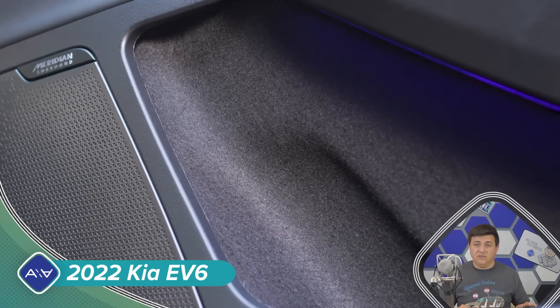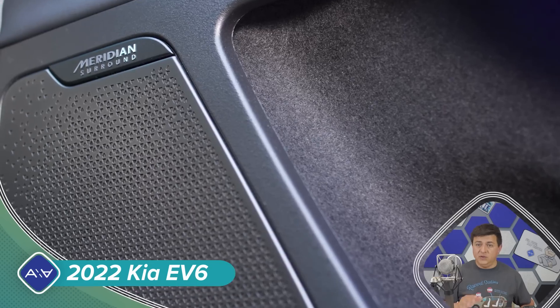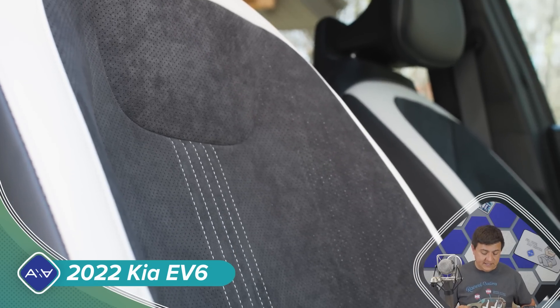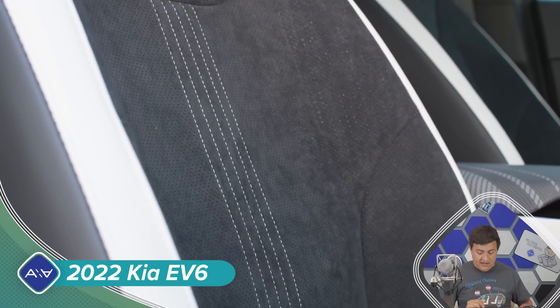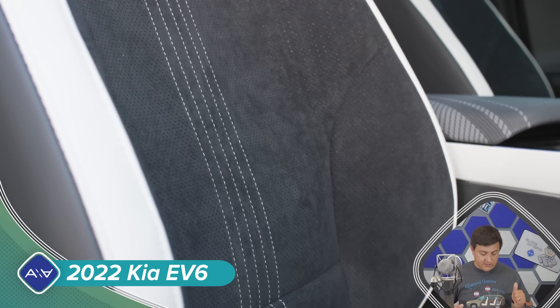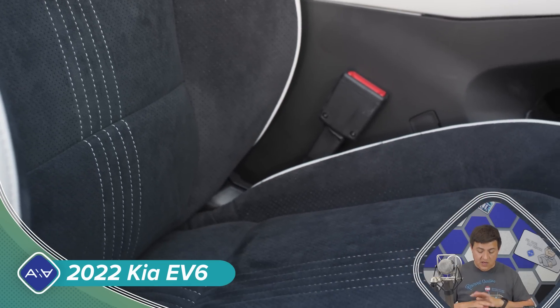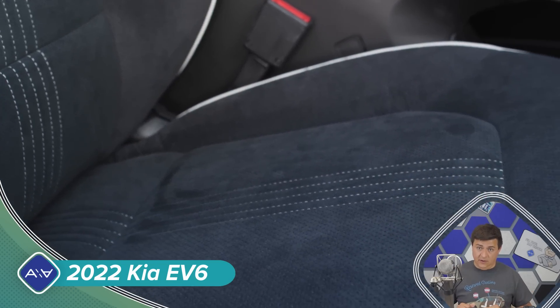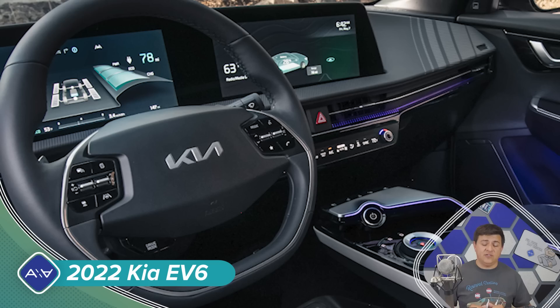The interior is going to be made of a lot of recyclable materials. It'll have a Meridian sound system, and they're promising that most of the trims will offer an all-vegan interior — it doesn't look like real leather is available on any of the models. As far as fast charging goes, this will be able to work with DC fast chargers rated from 50 kilowatts up to 350 kilowatts. For folks that charge at home or at the office, the onboard AC charger is rated at 11 kilowatts on the big battery model, getting you from 10% to 100% in about seven hours and ten minutes.